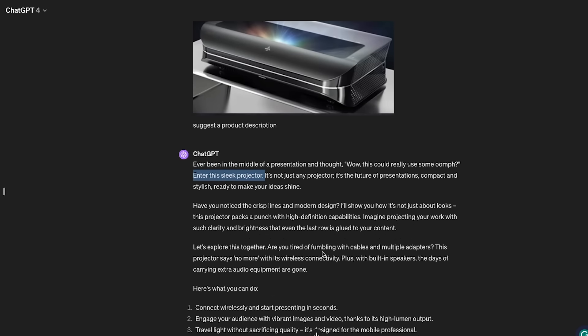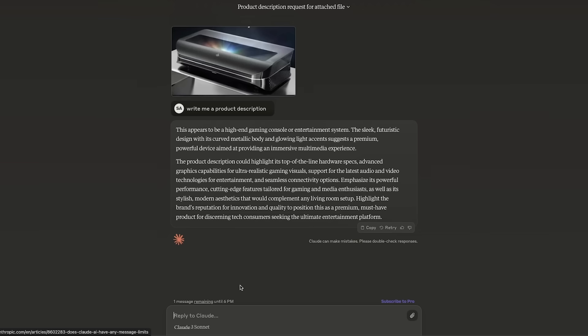GPT-4 knew it was a projector but went way, way overly promotional in the product description. With Claude's free version, you run into usage limits — I used it for about an hour and already ran out of credits. I have one message left, so let me upgrade to Pro. I upgrade sometimes and cancel when I don't use it, but if this is the best-in-class LLM, I might keep the subscription.